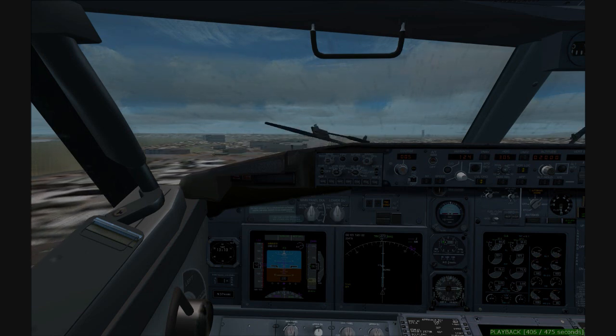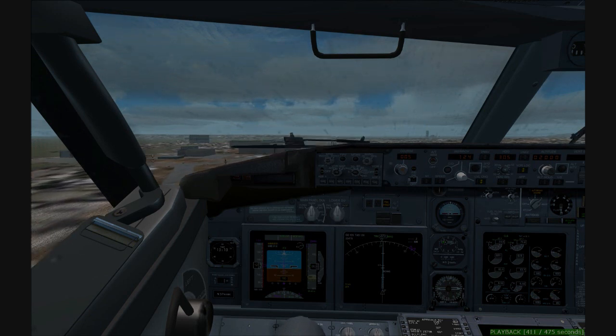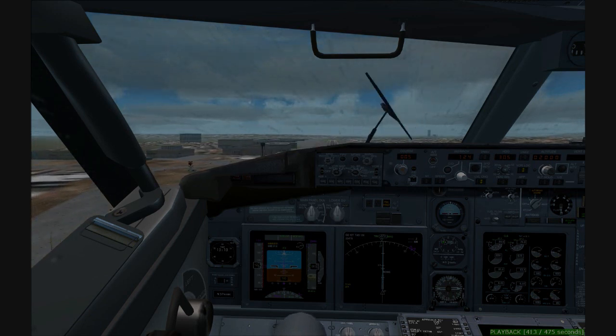Eagle 539, 5,000. Eagle 4 is 539, Boston approach, good morning. 539, descend and maintain 4,000. 210, down to 4, Eagle 539.